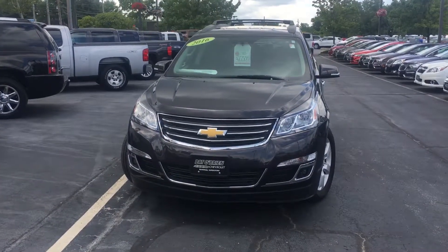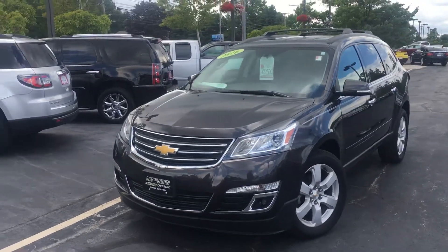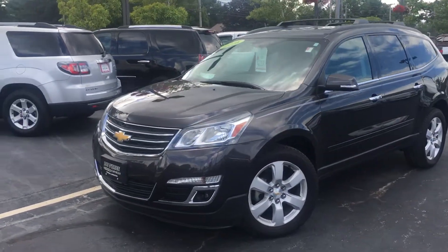Hey Mr. Oswald, it's Ryan Conway from Pat O'Brien Chevy in Westlake. I'd like to thank you for your recent inquiry on the 2016 Chevy Traverse.